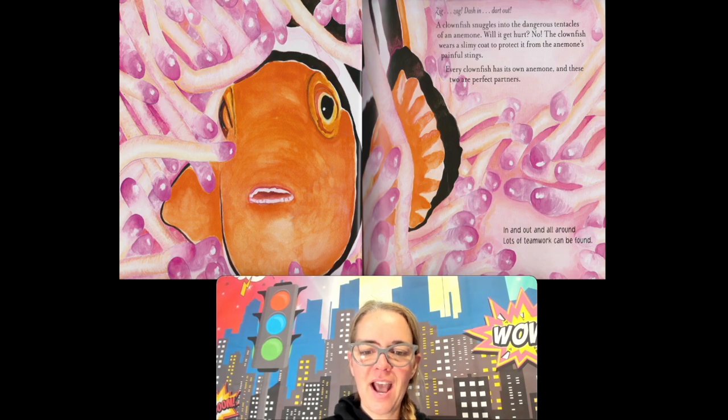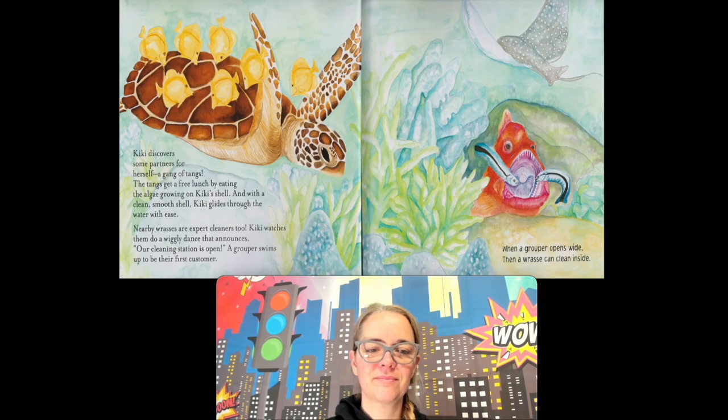In and out and all around, lots of teamwork can be found. Kiki discovers some partners for herself — a gang of tangs. The tangs get a free lunch by eating the algae growing on Kiki's shell. And with a clean, smooth shell, Kiki glides through the water with ease. So the tangs help Kiki by cleaning her shell.